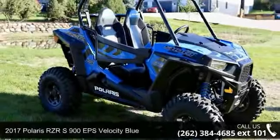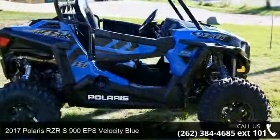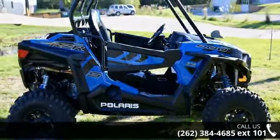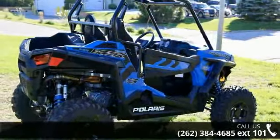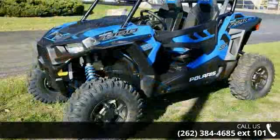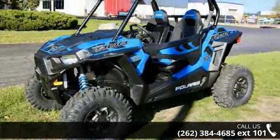Up for sale is a 2017 Polaris RZR 900 EPS Velocity Blue. ATVs are built to make your life easier, whether for working hard or playing hard. This unit is priced just right and comes equipped with many desirable features. Follow the link in the description below to learn more about this unit's features.